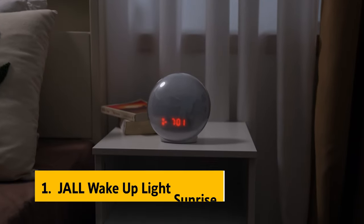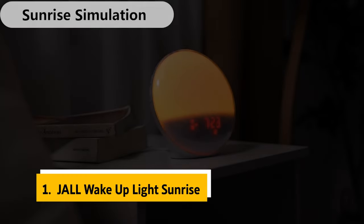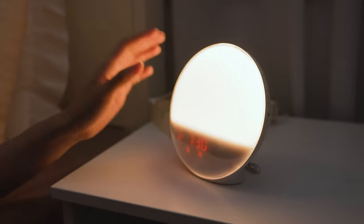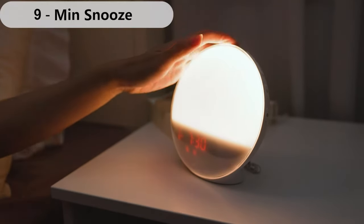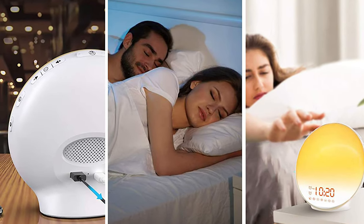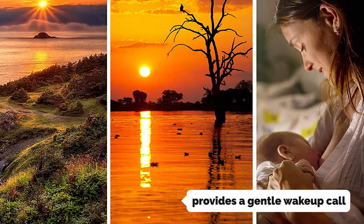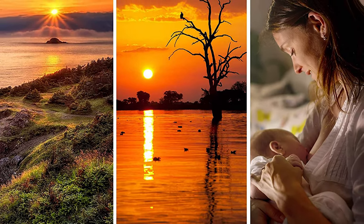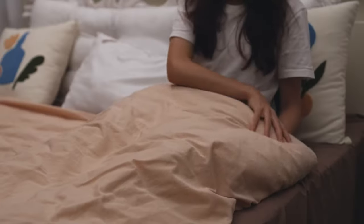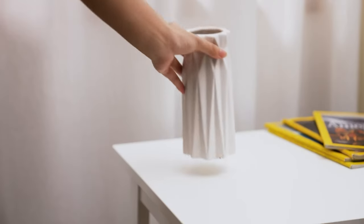And finally, the number one on our list is the Jaw Wake-Up Light Sunrise. Are you a heavy sleeper? Are you tired of the same old alarm blaring in your ear? Well, I have the perfect solution for you — the Wake-Up Light Sunrise Alarm Clock. This alarm clock is designed with heavy sleepers in mind and provides a gentle wake-up call, with sunrise simulation light, 7 natural sounds, dual alarms, FM radio, and snooze. It also has 7 colors and 20 adjustable brightness levels, so you can choose the perfect one to wake you up.